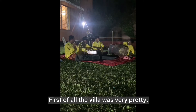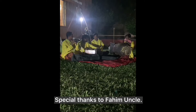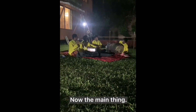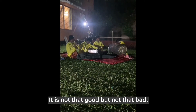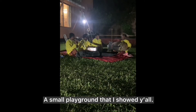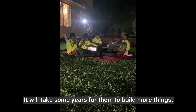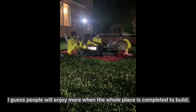First of all, the villa was very pretty. Their food was also good and their service was so good — special thanks to Fahim uncle, we are all impressed by his service. Now the main thing: was the money spent here worth it? Well, it is — it's not that great but not that bad. The whole place was incomplete. There are only some villas, a reception, and a small playground. There are still many things that are going to be built; it will take some years. I guess people will enjoy it more when the whole place is completed.